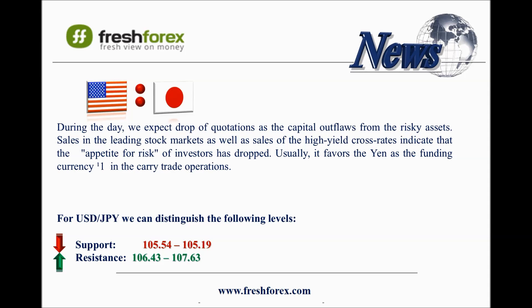The RSI indicator on the hourly chart shows the pair to be oversold, with a correction expected to 106.43. We should open sell positions at the levels 106.30 and 106.60, and put a take profit order around the level 105.70 — this is the middle Bollinger band on the hourly chart.